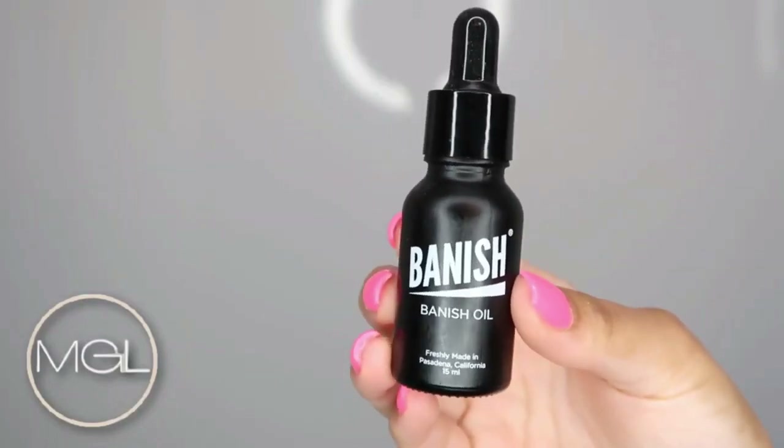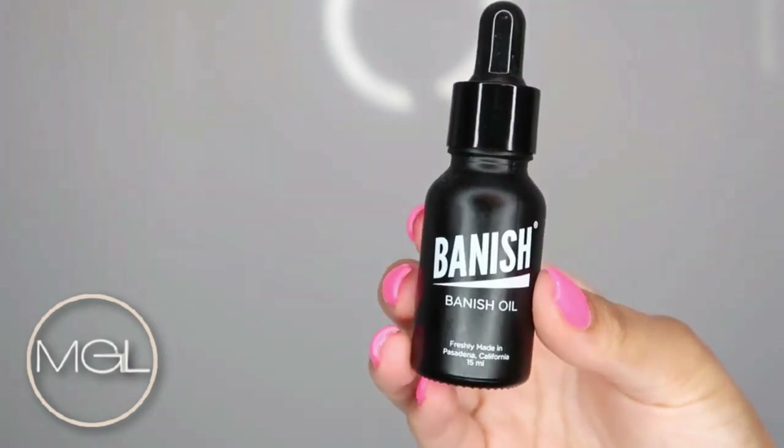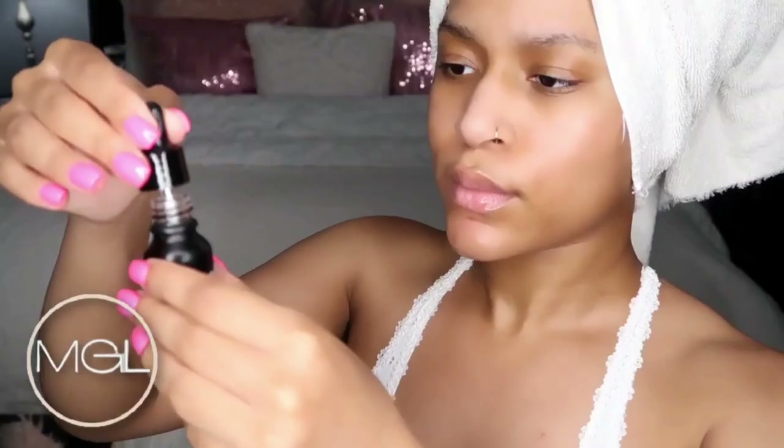Today I will be using my Banish Oil all over my skin. I'm going to pat this into my skin — it's going to give me such a beautiful glow. I absolutely love this stuff; this is one of my favorite products from Banish.